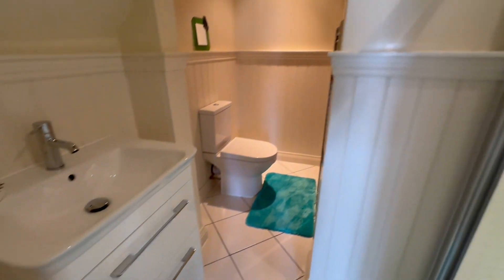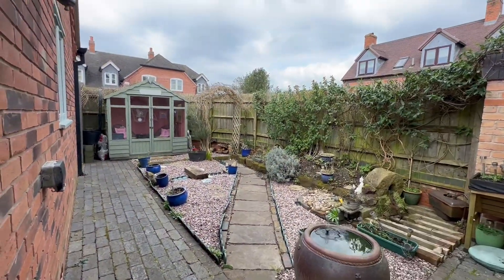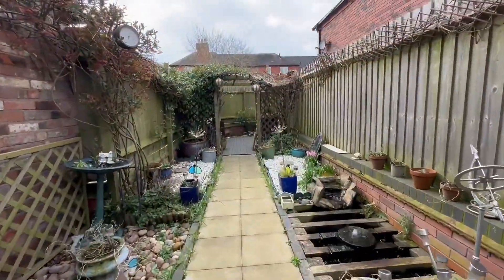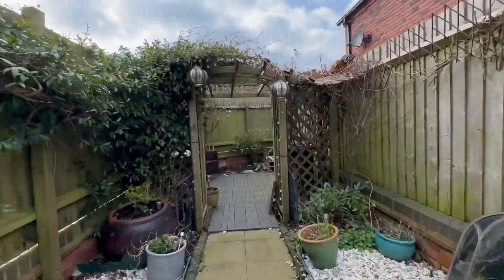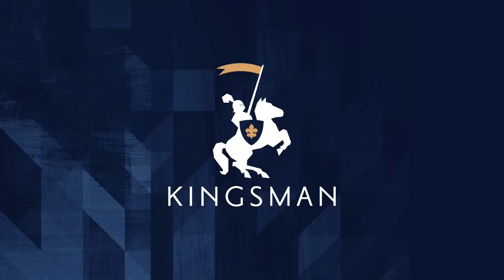Everything is beautifully appointed — there is not a job for you to do. Outside, there are two garden areas sitting either side of the garage, with useful storage spaces in the boarded loft area. This really is a beautiful property that needs to be viewed to fully appreciate. Kingsman — let our passion for property move you.